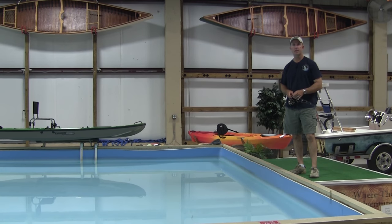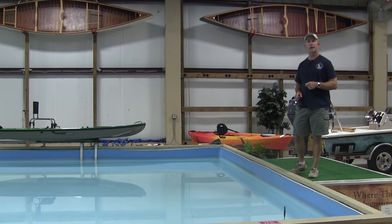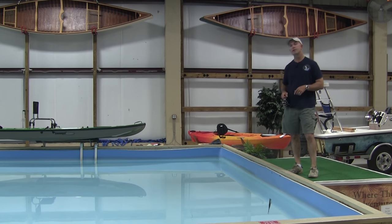Hey, Captain Chris Myers here with Central Florida Sight Fishing Charters. When we're out sight fishing for redfish, big trout, black drum on the flats, we've got clear water and a sunny day, you're going to see a lot of fish that are surprisingly close to the boat.